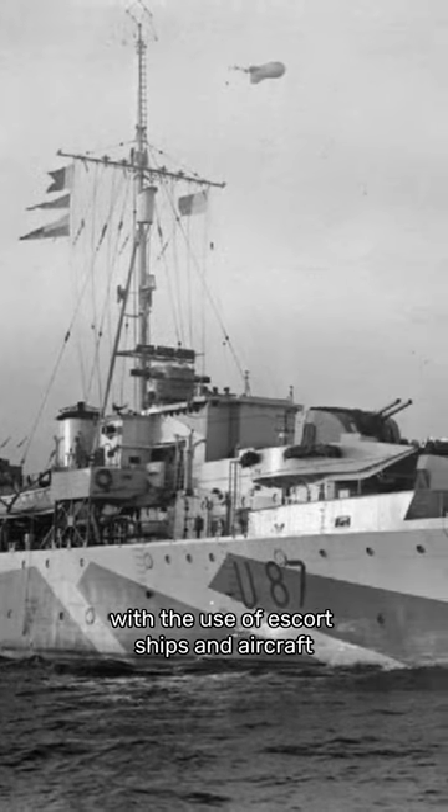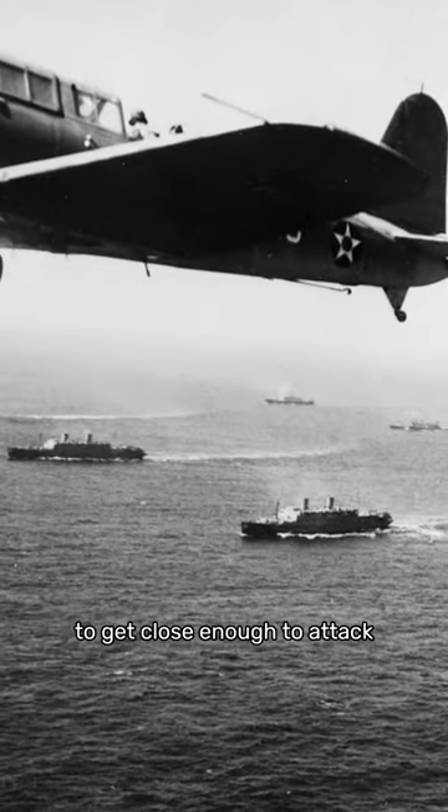But why did this approach ultimately fail? The Allies improved their convoy tactics with the use of escort ships and aircraft, making it harder for U-boats to get close enough to attack.